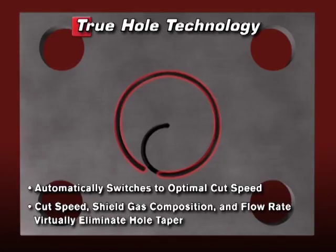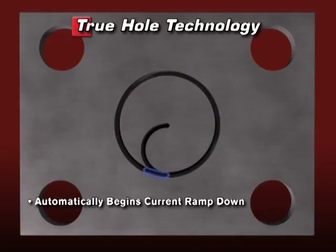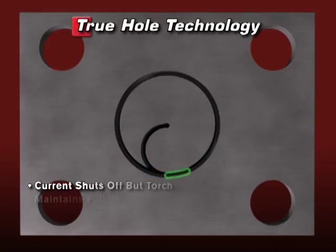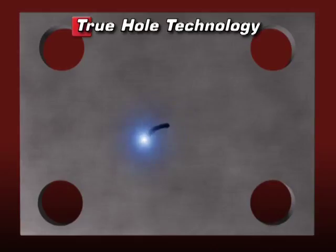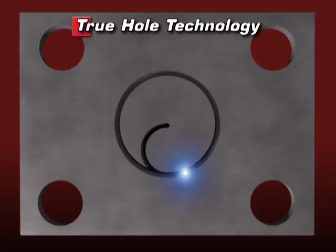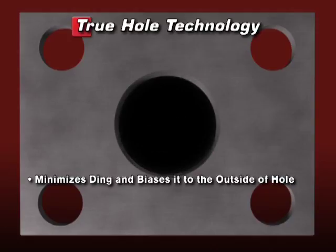When it approaches the end of the cut, the current automatically begins to ramp down to provide the optimum amount of cutting energy to the remaining material in the hole. Then, as it begins its lead-out, the current shuts off. But the torch still maintains its full velocity, automatically applying the optimal lead-out length to avoid overburn of the hole surface. This combination of current ramp-down timing and lead-in and lead-out techniques is what minimizes the ding and biases it to the outside of the hole.